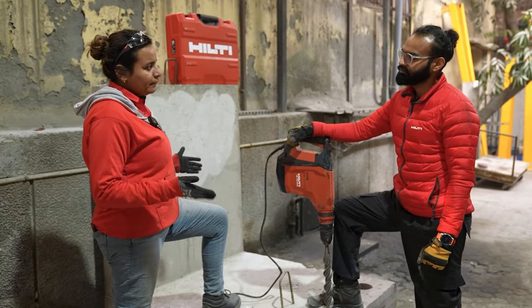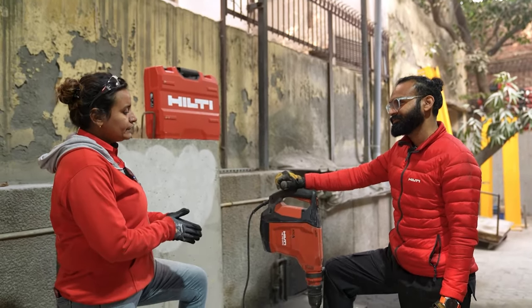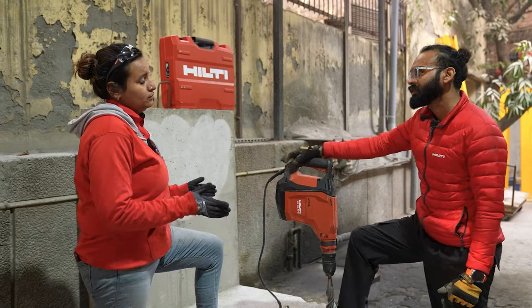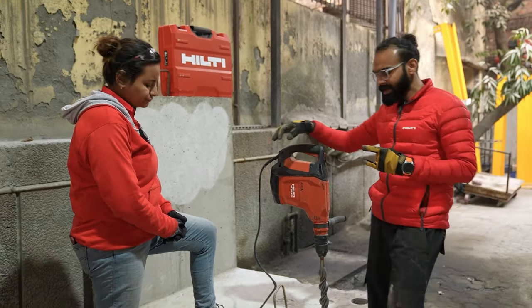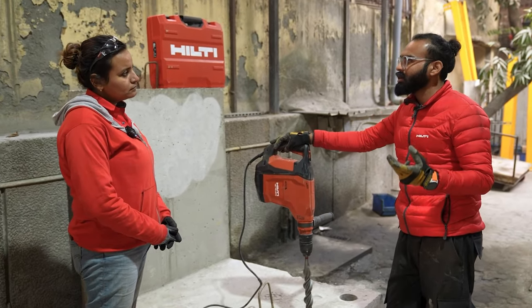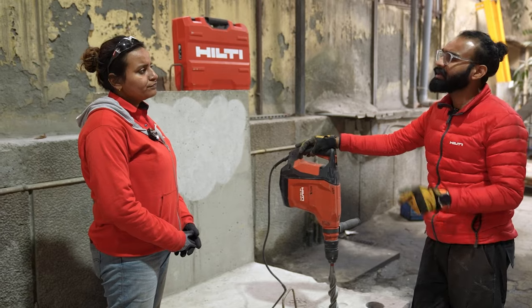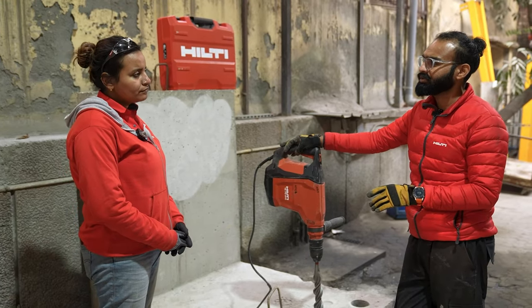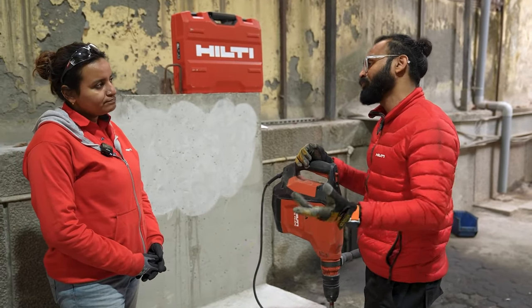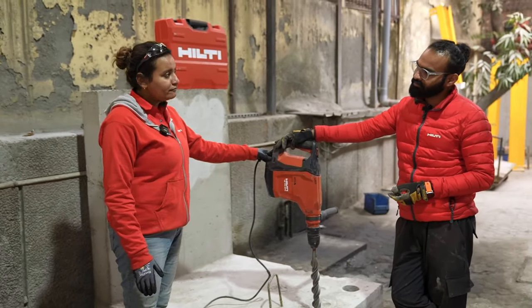Hilti is leading the way in vibration reduction technology. There is a hand-arm vibration syndrome disease which can lead to changes in sensation in the fingers, significant pain, muscle weakness, and sometimes white finger disease — a typical result of prolonged exposure to vibrating tools. Hilti's AVR technology ensures a considerable reduction in vibration exposure to the operator, making this a long-term investment in worker health.